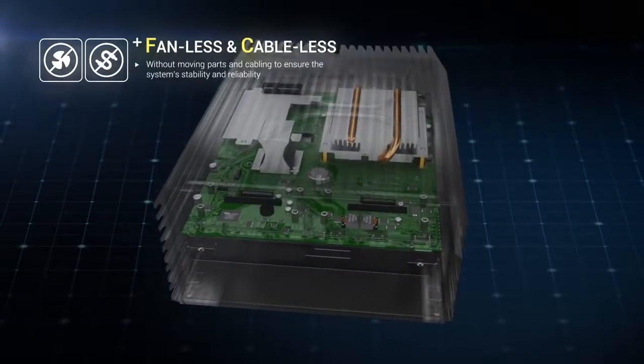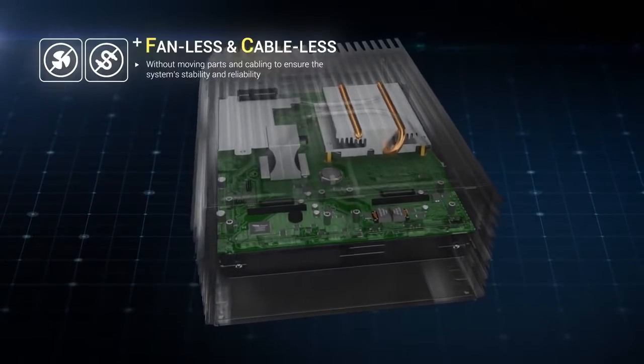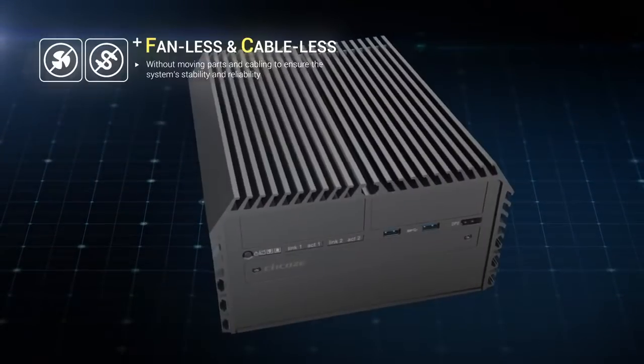Without moving parts and cabling, all of our products are fanless and cableless. They are designed to ensure the stability and reliability of the system.